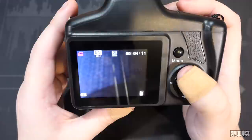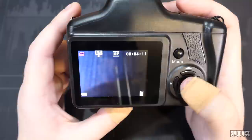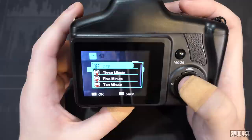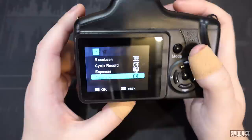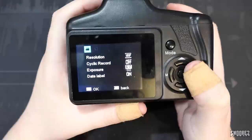The video options show 1080p, 720p, or VGA — one of those is true, and one is close. But spoilers: you can't record in 1080p at all. In the video menu you can change resolution, set cyclic record to 3, 5, or 10 minutes, adjust exposure, and toggle the date label — which I switch off but it comes back every time. To stop a video, you have to turn the camera off, wait for it to shut down, then switch back on. It's a bit of a pain.